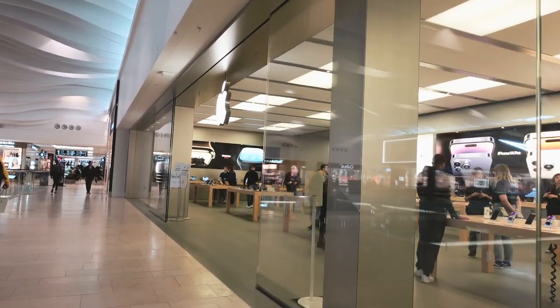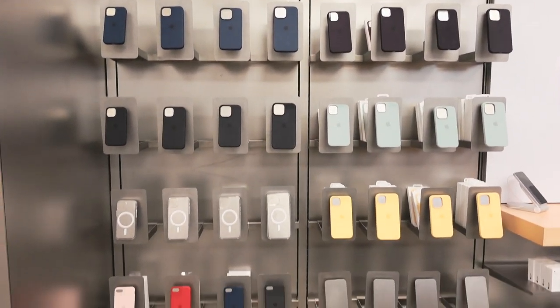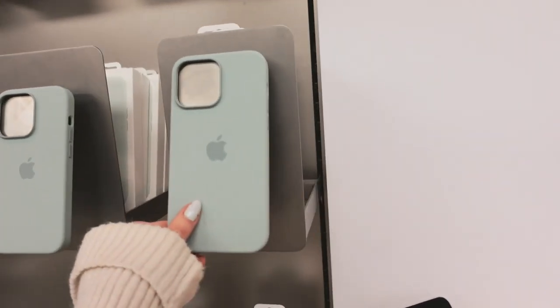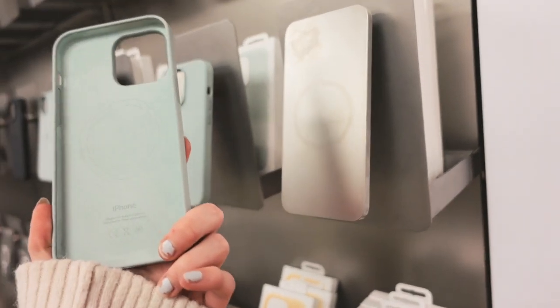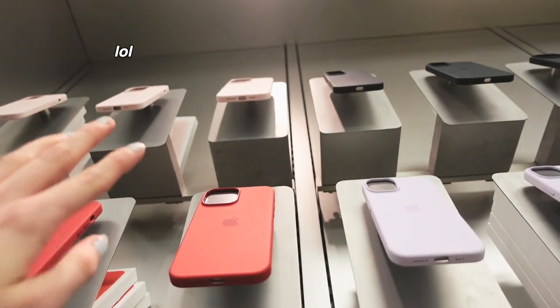At the Apple Store, here are all their silicone cases, and one I instantly fell in love with — it's a beautiful light blue, almost turquoise. Side note: why are the Apple cases so high up? I couldn't even reach one and had to ask for help.